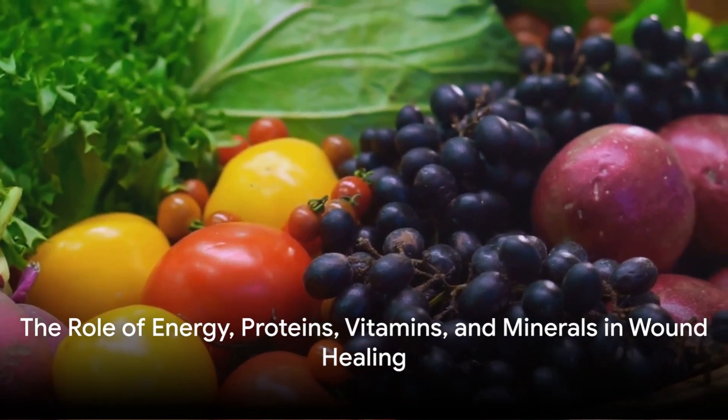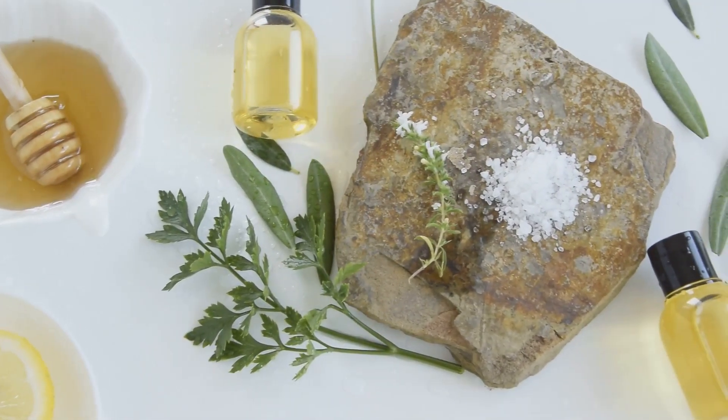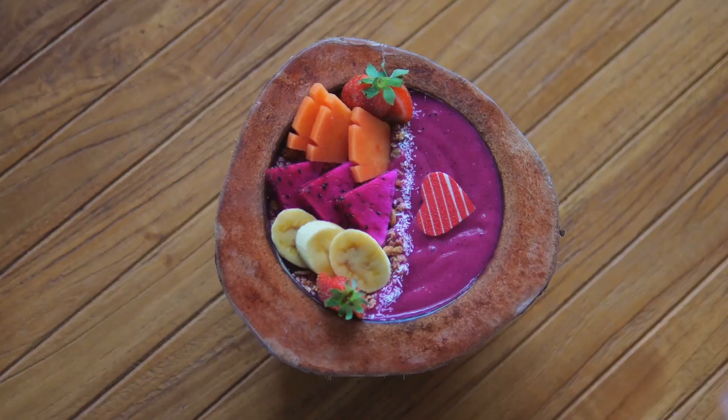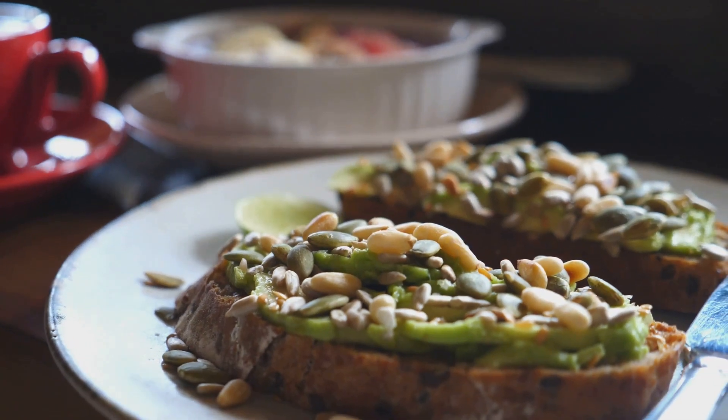Firstly, the body responds to a wound with inflammation. This response helps to protect the wound from infection and prepares it for healing. During this stage, the body needs a lot of energy. Carbohydrates and fats are the primary sources of this energy.